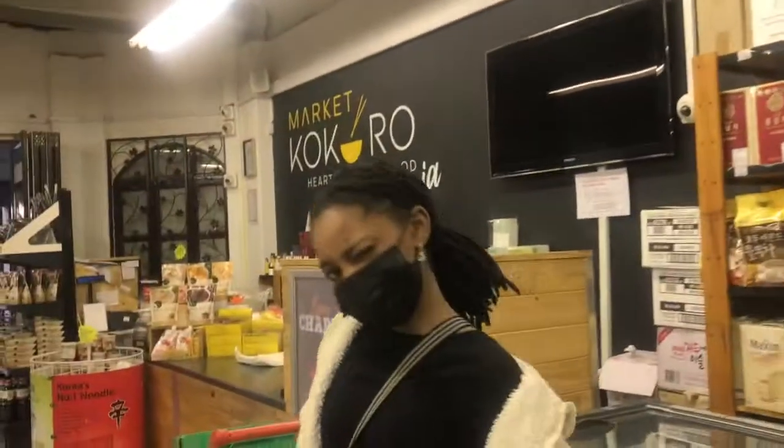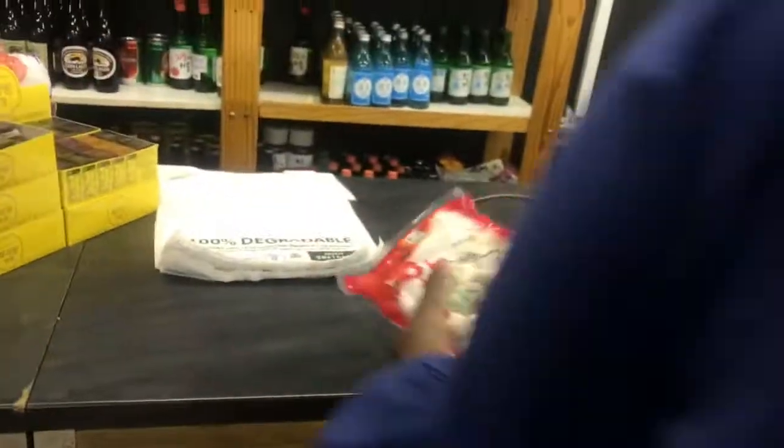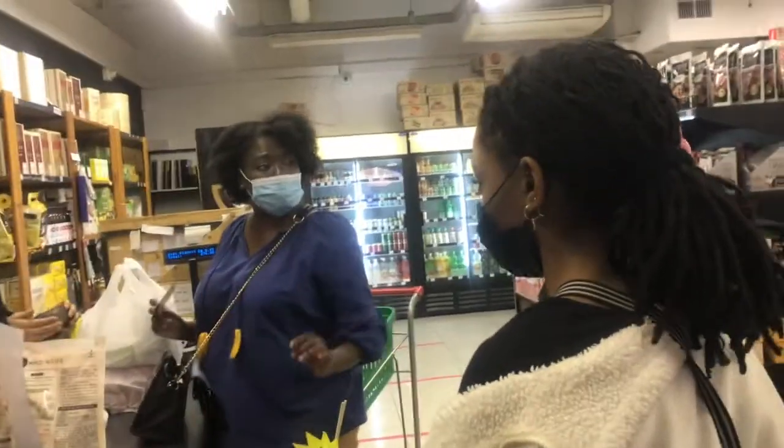We got all the ingredients we need from Mako Kokoro to make Sotok Sotok. Now we're just paying so we can go to the next stop — Momo's Bubble Tea, which is literally down the road from Mako Kokoro in Ravonia. Let's pay and then go get boba!